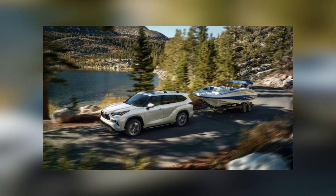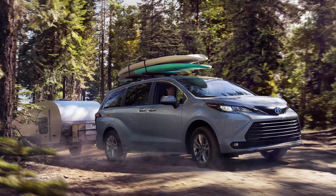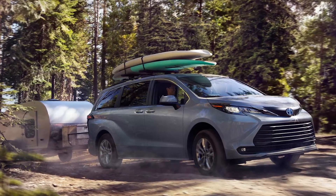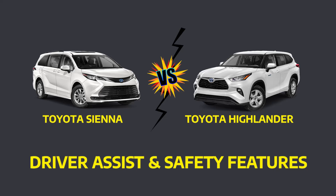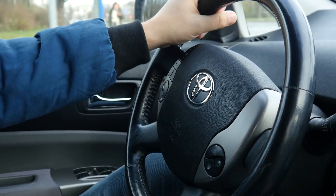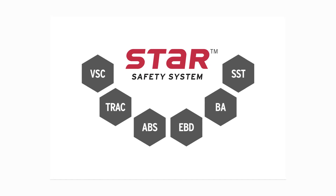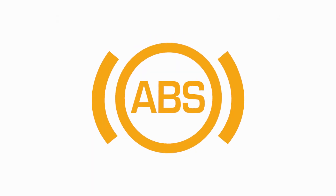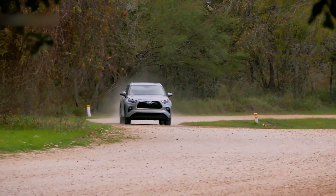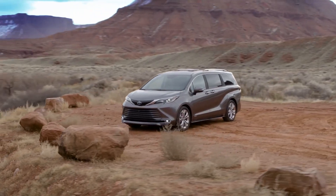The Highlander has front-wheel drive with all-wheel drive options, but the Sienna comes standard with an electrical on-demand all-wheel drive system and front-wheel drive on higher trim levels. The Highlander has a towing capability of 5,000 pounds, whereas the Sienna has a lesser towing capacity of 3,500 pounds. Driver Assistance and Safety Features: Toyota's first priority has always been safety.